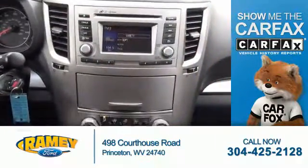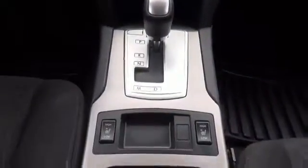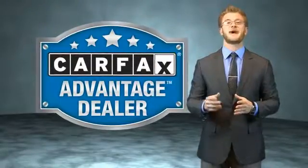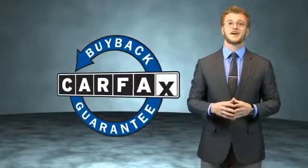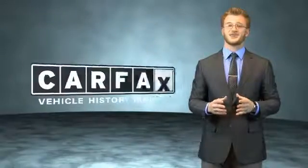Rest easy knowing this vehicle comes with a Carfax Vehicle History Report from Carfax, the most trusted provider of vehicle history information. Let us put you in the driver's seat today — call or click to contact us. This vehicle qualifies for the Carfax Buyback Guarantee. Be sure to find a complimentary copy of the Carfax Vehicle History Report online or contact the dealership. Just say, show me the Carfax.